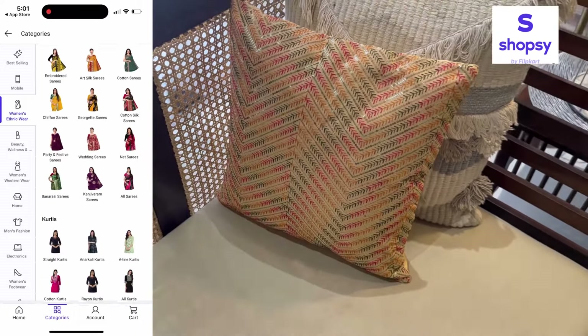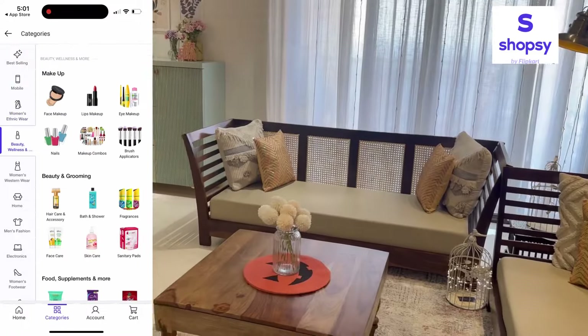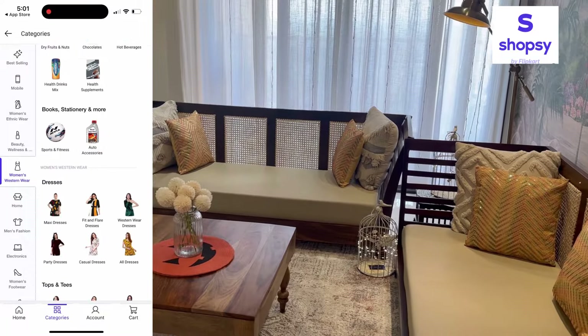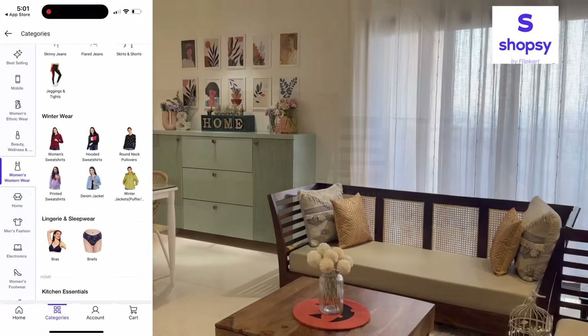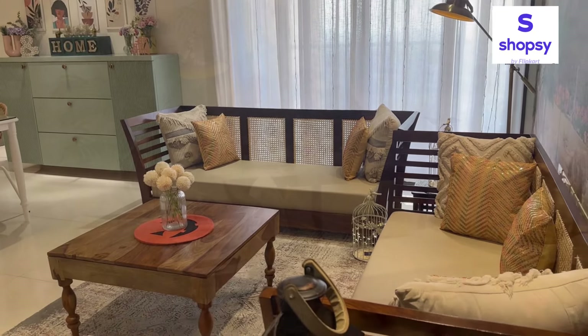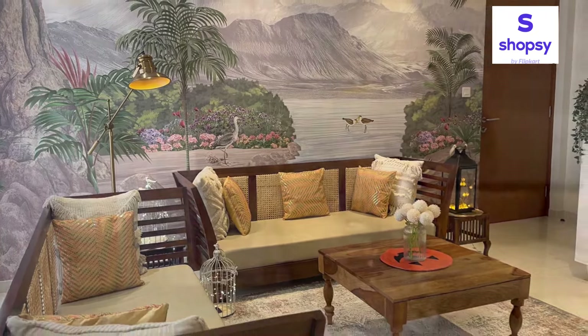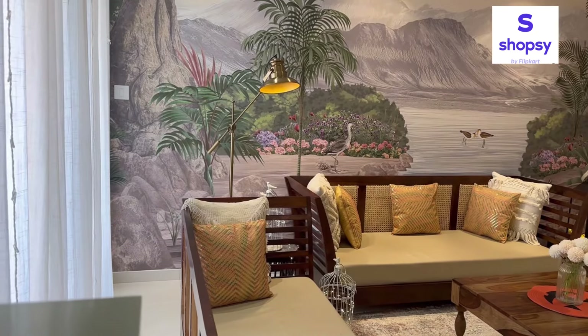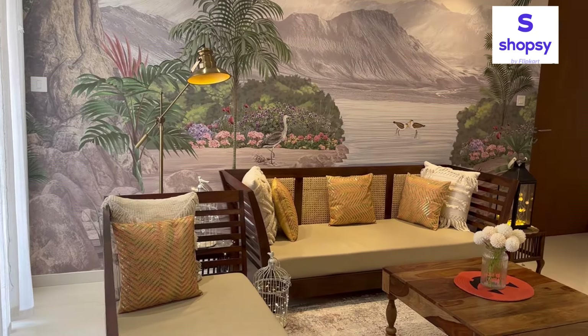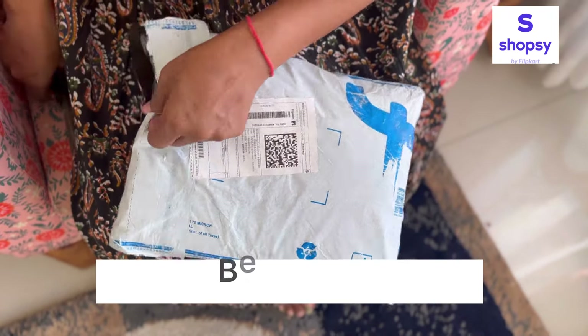Shopsy pe aapko easy return policy bhi milti hai, which makes your shopping experience even better. The delivery service is also very good and on time. I would definitely recommend you to try the Shopsy app for affordable products. Agar aapko aaj ka yeh Shopsy collection achha laga, then please hit the like button and comment mein zaroor batana ki yeh products aapko kaise lage.